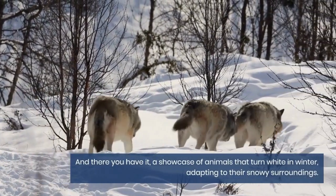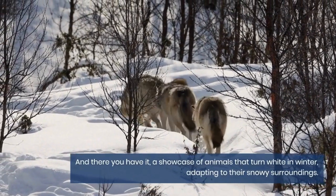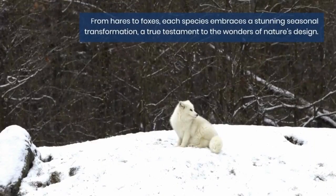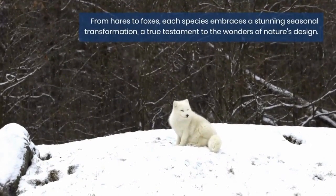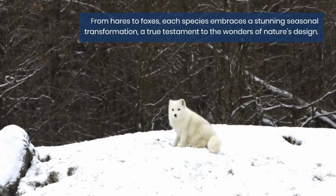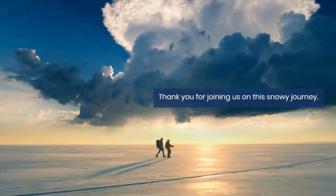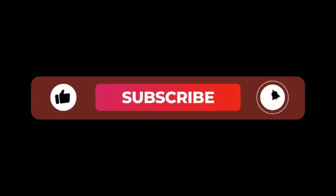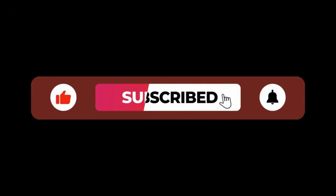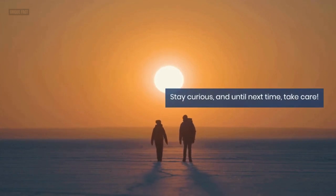And there you have it — a showcase of animals that turn white in winter, adapting to their snowy surroundings. From hares to foxes, each species embraces a stunning seasonal transformation, a true testament to the wonders of nature's design. Thank you for joining us on this snowy journey. If you found this video intriguing, don't forget to like, share, and subscribe for more captivating insights into the natural world. Stay curious, and until next time, take care.